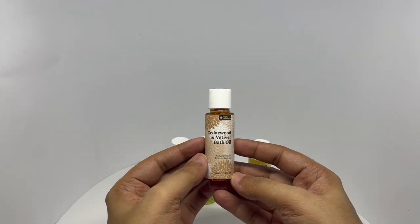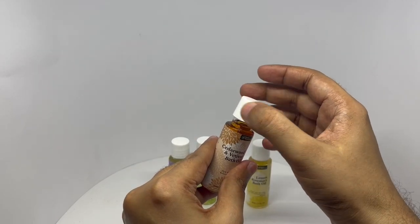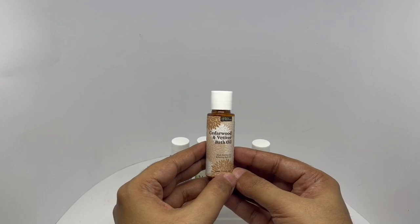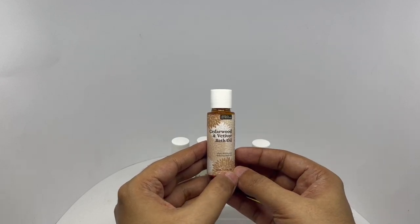This is the Cedarwood and Vetiver. That's woody and fragrant — such an amazing smell.